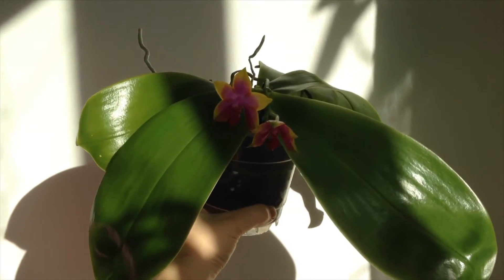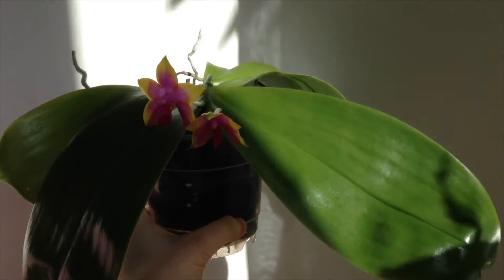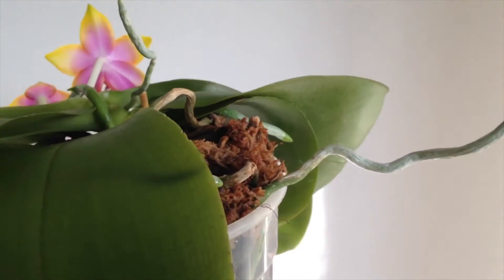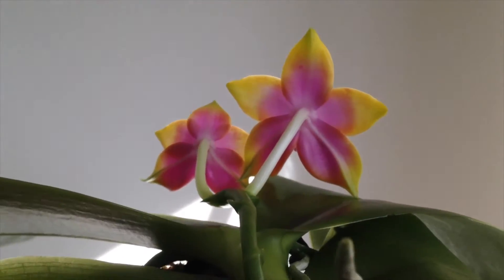The fragrance of the flowers is very pleasant — it's fresh and powdery, and I like it very much. The colors are extremely vibrant and they almost don't fade with age. When I saw this variety for the first time, I couldn't believe it's a primary hybrid.